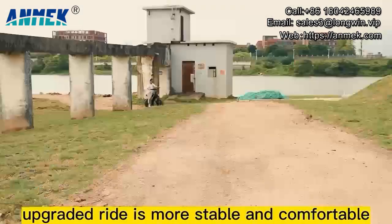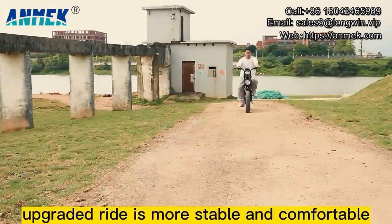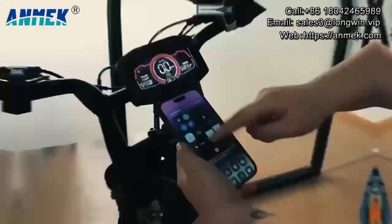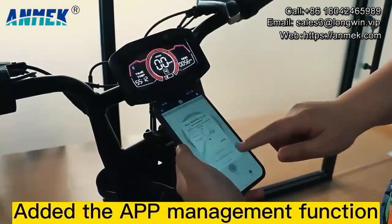The tread is more stable and comfortable. What's more, it can add the app management function.